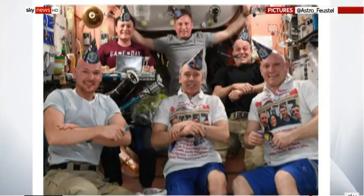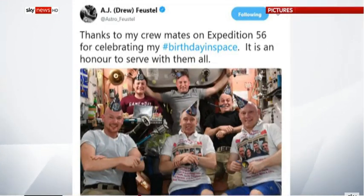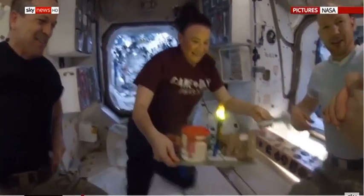Meet your real-life space stars. This is the current crew on board the ISS: three Americans, two Russians and a German, who started the week celebrating a birthday.